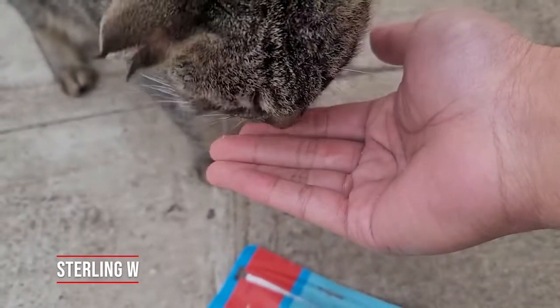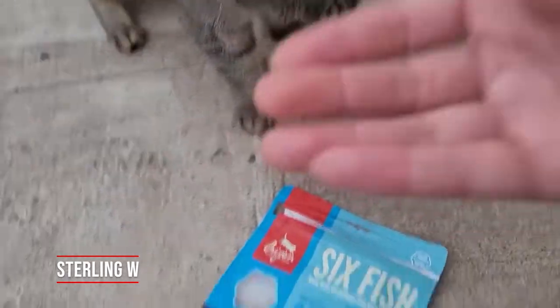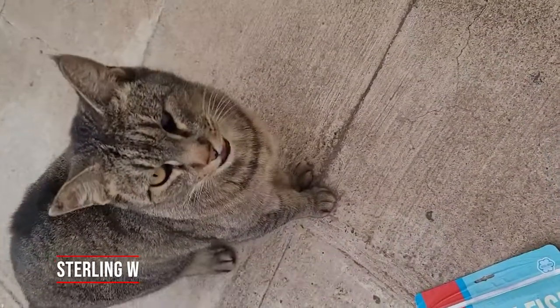This kitty cat is probably at least eight or nine years old. He lives outdoors and lives on my porch.